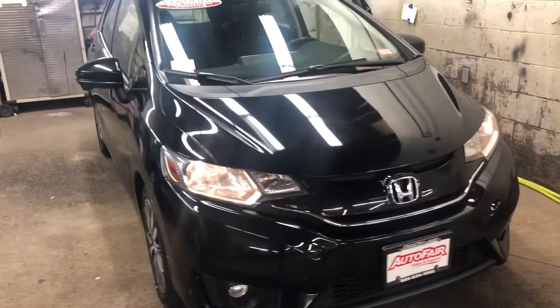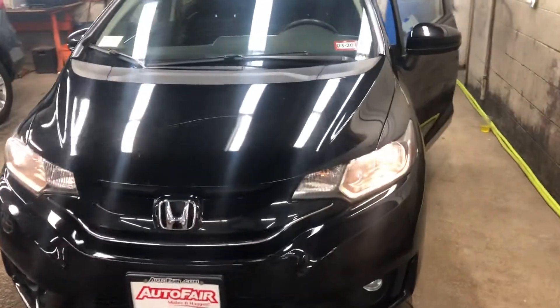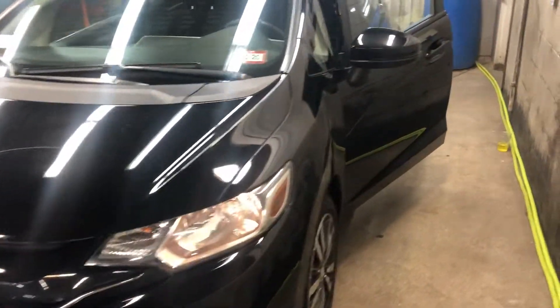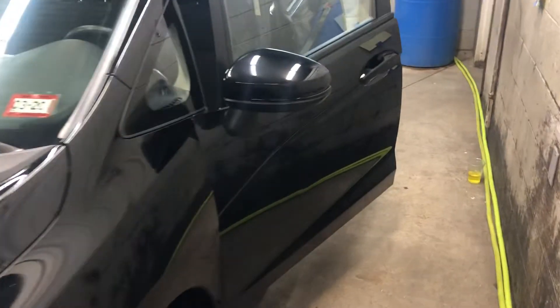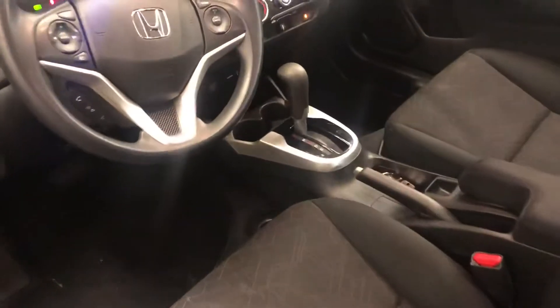Hey there Nick, this is Bob Black over at Autofare Honda in Manchester, New Hampshire with a quick video walk around the 2016 Honda Fit EX in black with black interior. This vehicle is a new arrival, still in our reconditioning department.